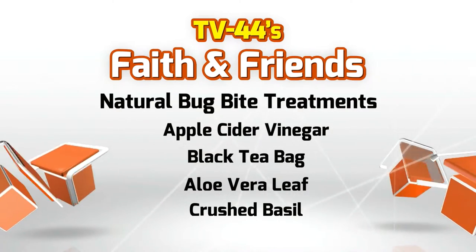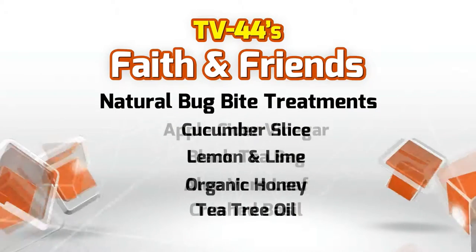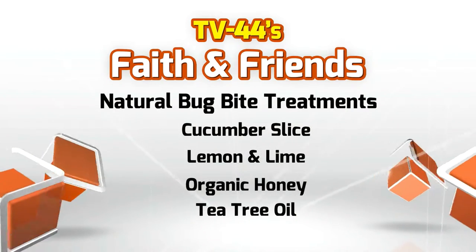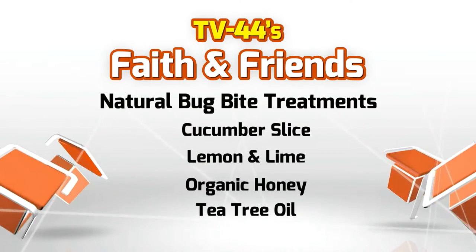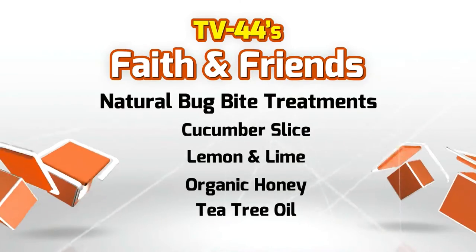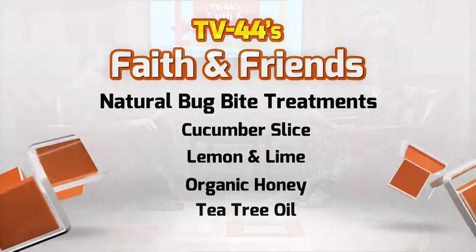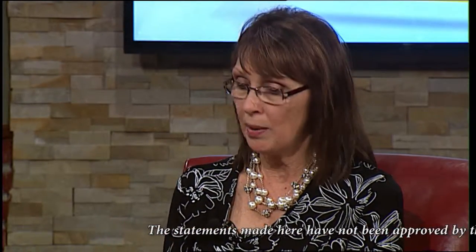If you do get a bite, there are several things you can place immediately on the bite: a wet black teabag, a slice of cucumber, a slice of lemon or lime. All of those are anti-itch and anti-inflammatory. My favorite, though, is aloe vera leaf — I think everybody should have an aloe plant in their house. Any time you get a burn or a bite of any kind, break off the tip and rub that gel right on there.